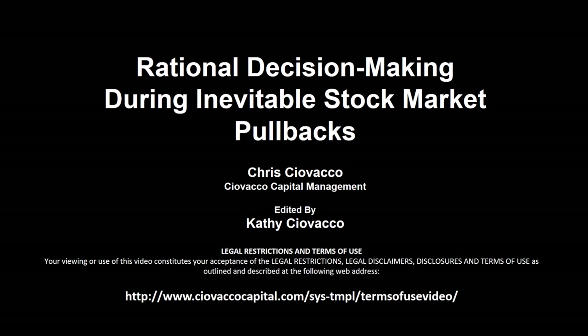In this week's video, we'll cover rational decision making during inevitable stock market pullbacks.